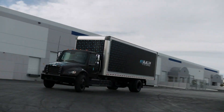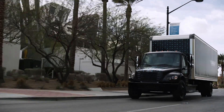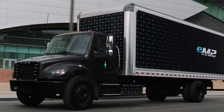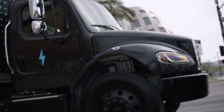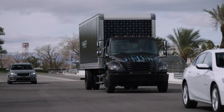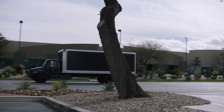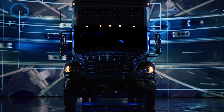The M2's design prioritizes driver comfort and safety, with a spacious, ergonomic cabin that includes the latest technology for navigation, telematics, and driver assistance systems. Its robust performance, combined with Freightliner's reputation for durability and reliability, makes the M2 an ideal solution for businesses looking to transition to sustainable, zero-emission transportation.